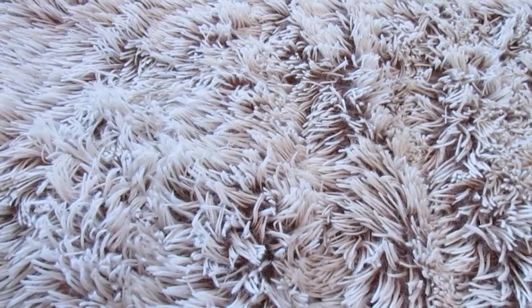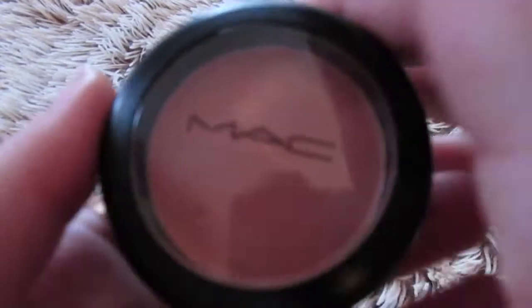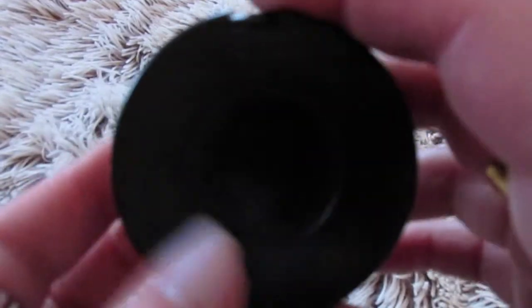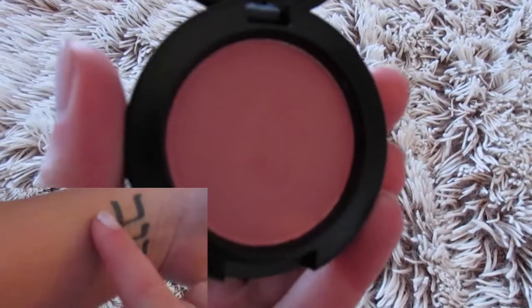If we open these up, this is the packaging. It's pretty cheap packaging — you can tell definitely that it's a very cheap plastic. And then on the back they have a sticker. You just open it up and this is what the blush looks like. This one is Peachy Keen.